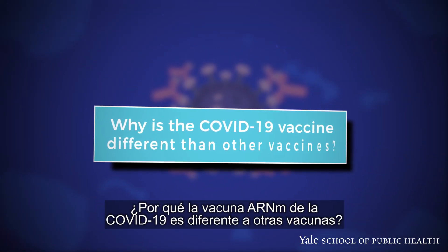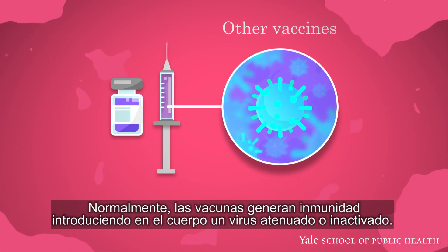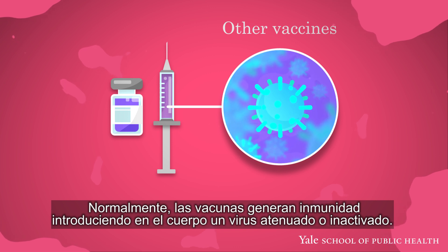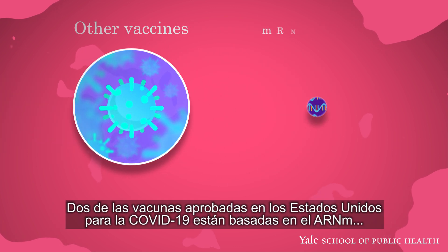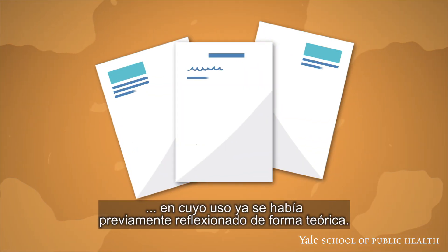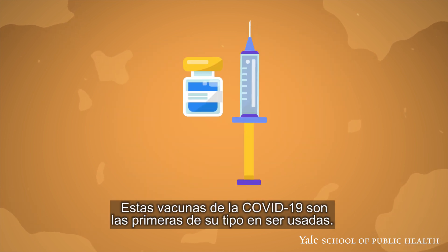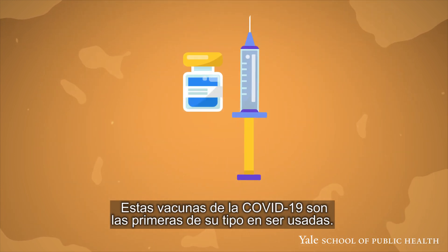Why is the COVID-19 mRNA vaccine different from other vaccines? Typically, vaccines train your body's immunity with either weakened living or dead virus. Two of the COVID-19 vaccines are mRNA-based. Though mRNA-based vaccines have been theorized for quite some time, these COVID-19 vaccines are the first of their kind to be used.